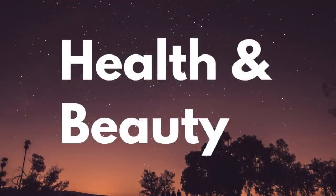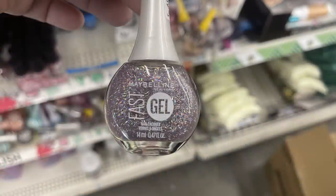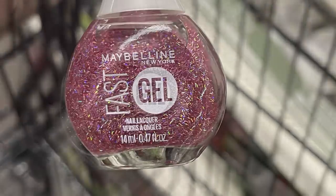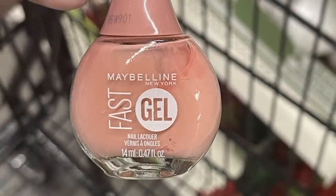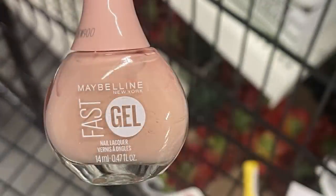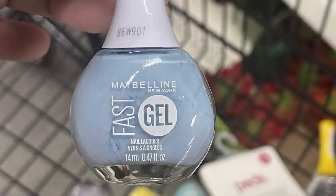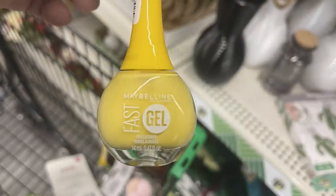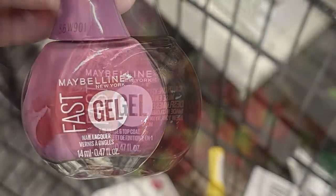Now for the health and beauty items, we've got the new cosmetics first. There are the Maybelline Fast Gel manicure nail polish. We've got the purple and pink glitter, there's also the silver, and we have two shades of almost like a natural flesh tone — the lighter tan and pink. There's the periwinkle, the light blue. They also had yellow, mauve. And then you can get a top coat, base coat, and that's in the clear pink.